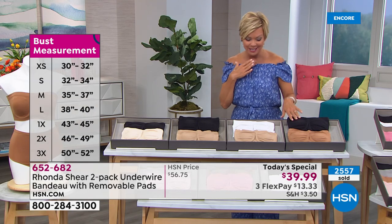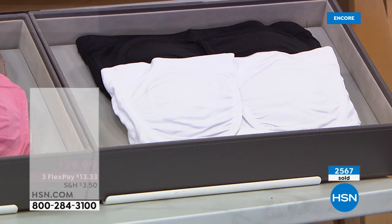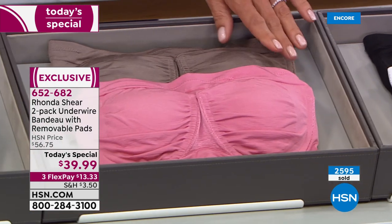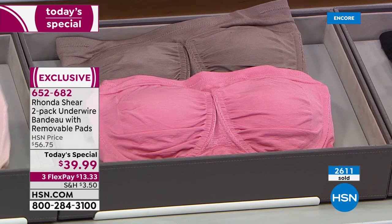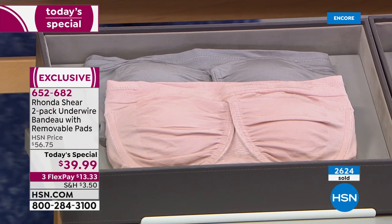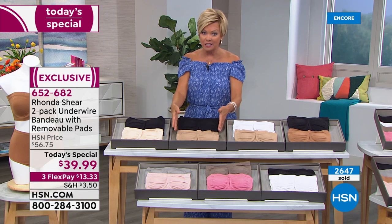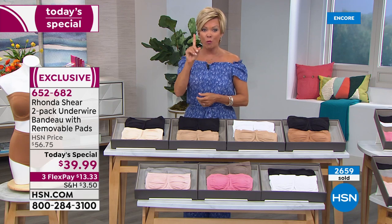The next one to sell out is going to be the nude and white. We are good in sizing so far, but you can see how quickly these are selling. Black and caramel — my favorite. Black and white is a duo. You're getting two of these bras at $39.99, or $13.33 on flex pay on any major credit card — $10 on an HSN card. We have the mocha with rose, and the soft gray and soft light blush.